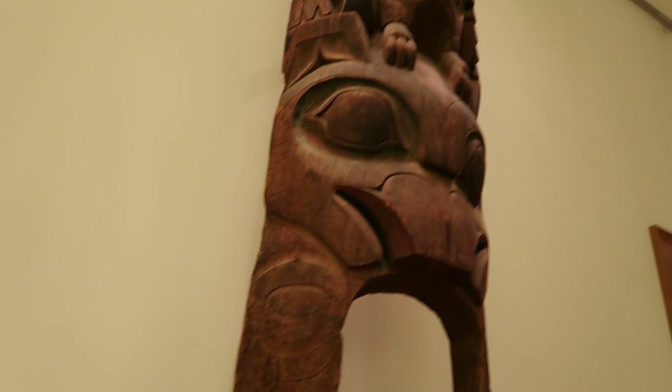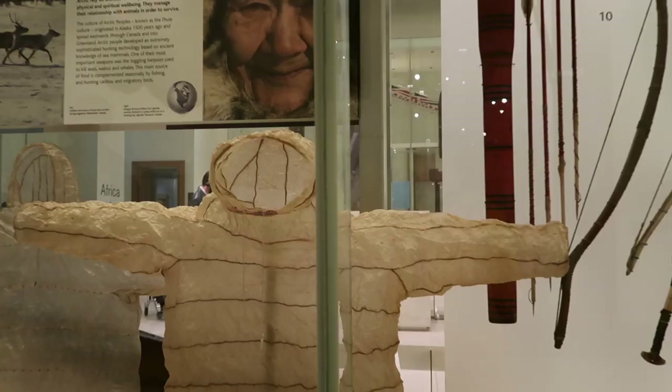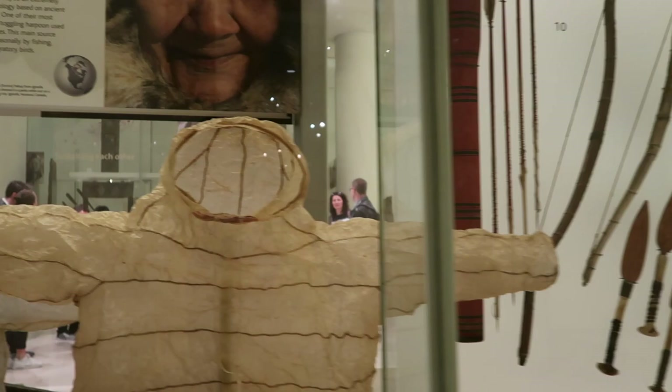You'll see us looking at various pieces from New Zealand, Ghana, the Solomon Islands, South America, and the North American Arctic.